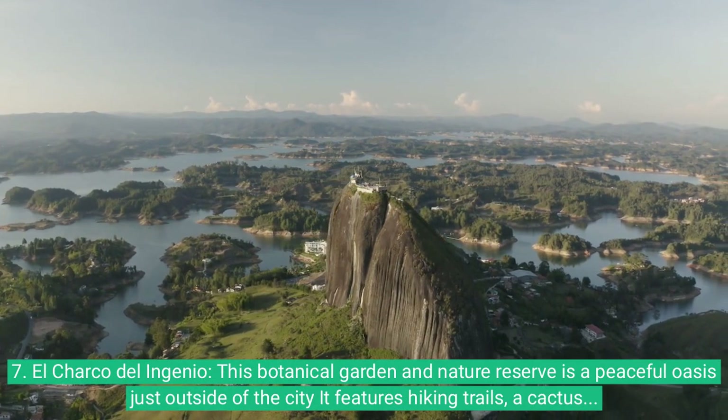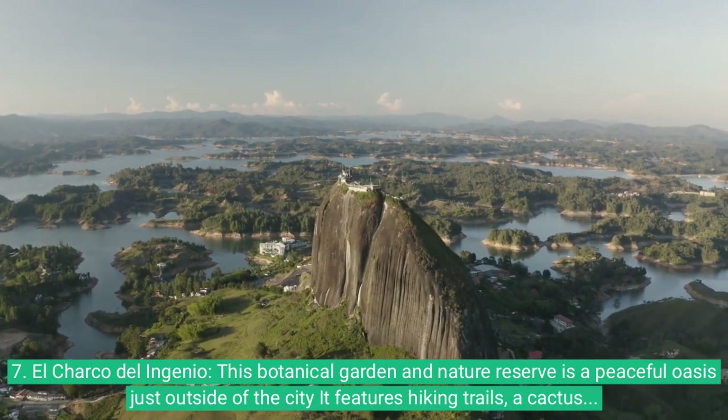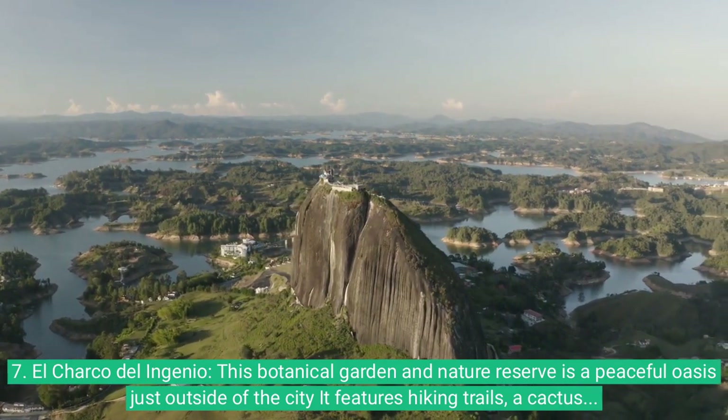7. El Charco del Ingenio. This botanical garden and nature reserve is a peaceful oasis just outside of the city. It features hiking trails, a cactus garden, and a stunning canyon.